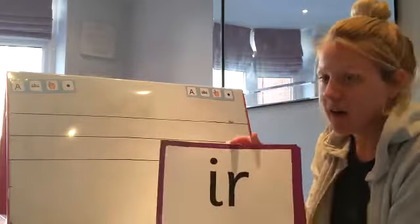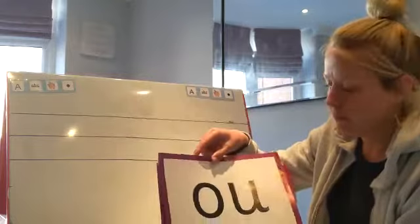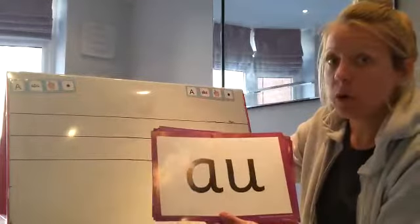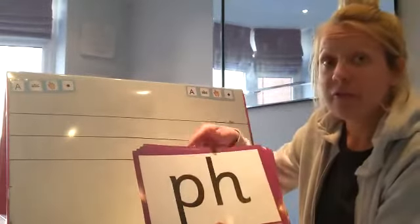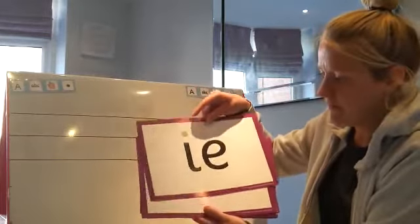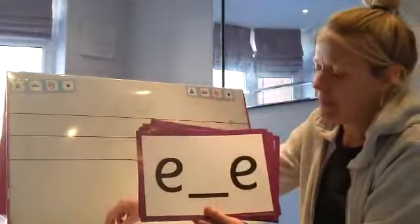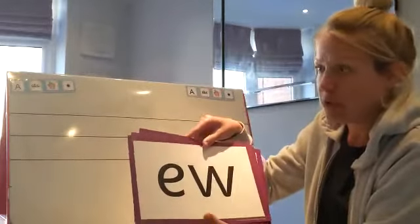Say the sounds with me. Are you ready? Er, ow, a, oo, or, or, f, i, e, o, o, e, a, oo, or.